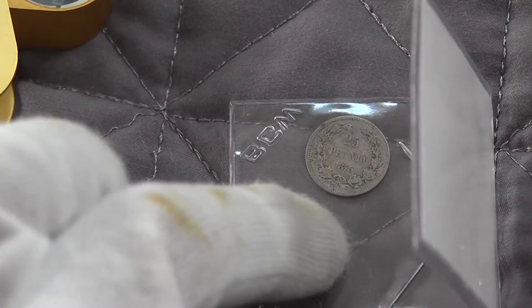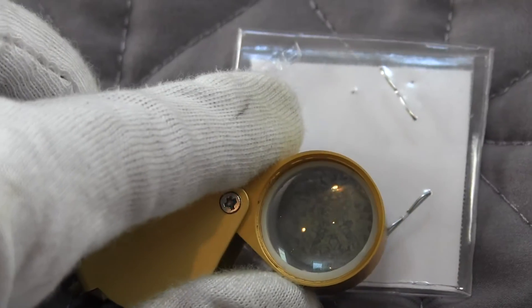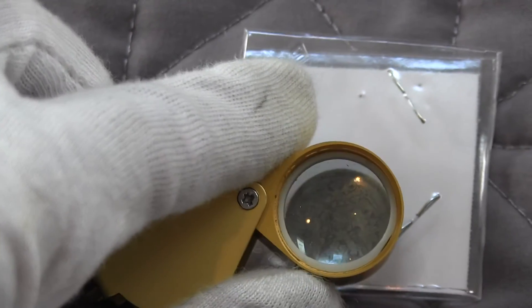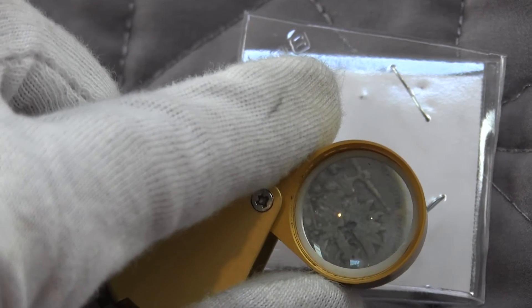So if you're contemplating getting that coin from Atmex, don't — you can get it off eBay for only 10 bucks. This isn't a rare coin or anything, but it's a very nice one.